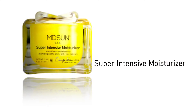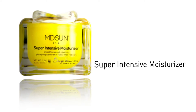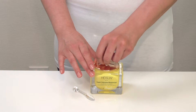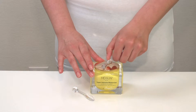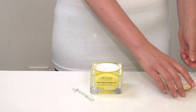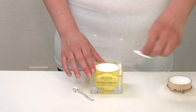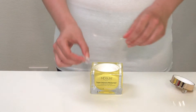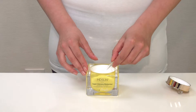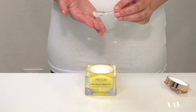Super Intensive Moisturizer. This advanced formula contains large amounts of antioxidants. It restores skin's health by brightening dark spots, plumping up the skin with essential moisture, smoothing out fine lines and wrinkles, increasing water retention, and sealing in moisture that mimics oils the skin produces naturally.